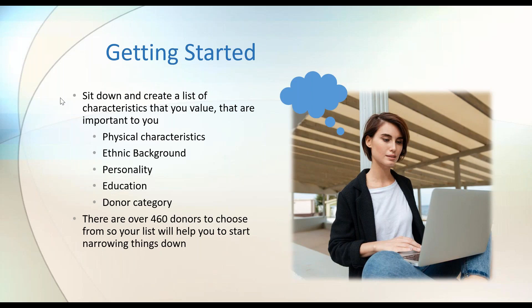The most common question I get at family building seminars is: how do I even get started? I really like to recommend that you sit down and create a list of characteristics you value — things like physical characteristics, ethnic background, personality, education, and donor category. We have over 460 donors on our donor search right now, which can be a little daunting. Creating this list of characteristics will help you narrow that down to a more manageable number.